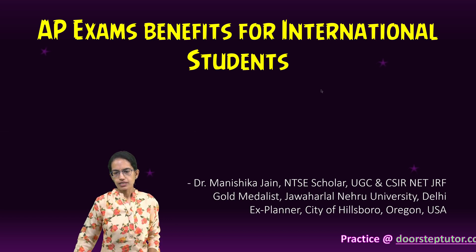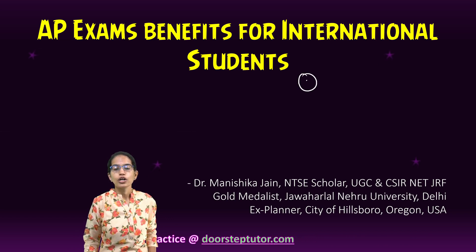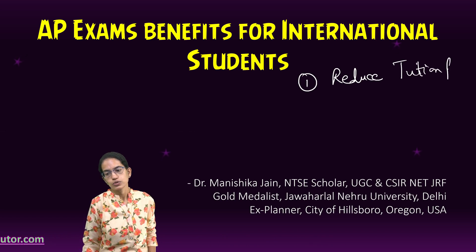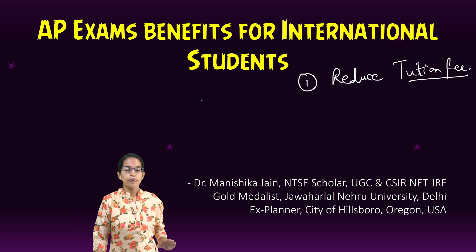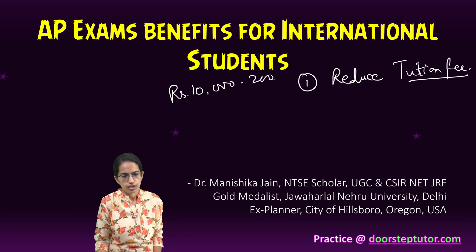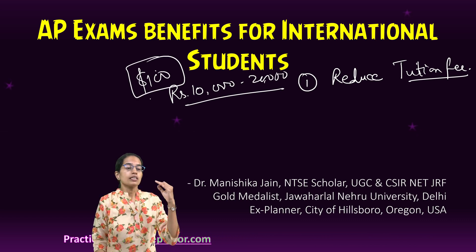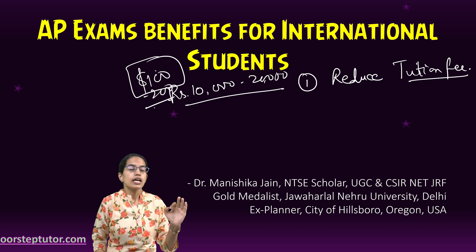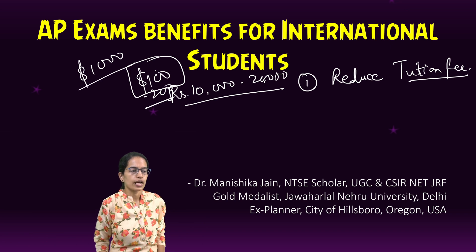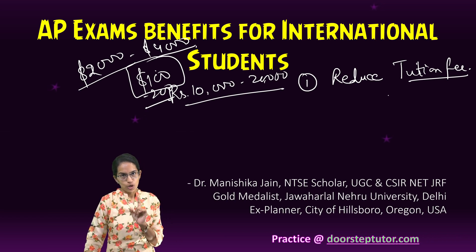The first major benefit is cost efficiency — reducing your tuition fees. If you are taking one course less, you are significantly reducing your tuition fees. For example, if you are appearing for your AP examinations in India, it would cost you somewhere around 10,000 to 20,000 rupees, which is around $100 to $200. Whereas taking one college course would cost you around $2,000 to $4,000, so you can significantly reduce your tuition fees.